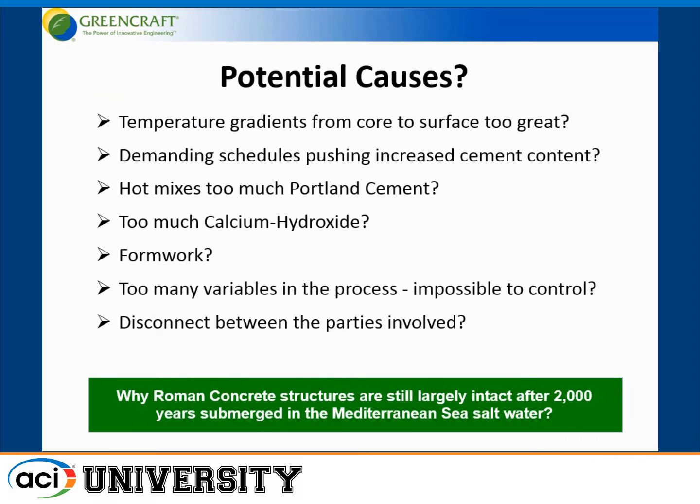On a quick take, what are the potential causes of this? Were the temperature gradients from the core to surface too great when they poured this concrete? Was the demand of the schedule for hot mixes that used perhaps too much Portland cement, in turn generating too much calcium oxide? Is the formwork the culprit? Too many variables in the process, they're impossible to control — a disconnect between the parties involved.